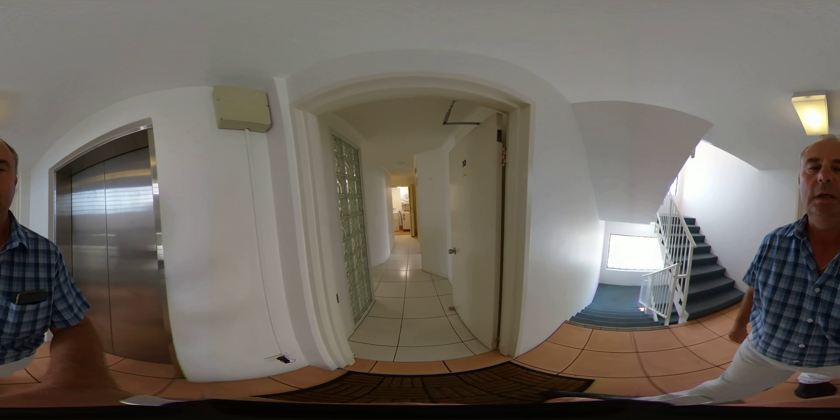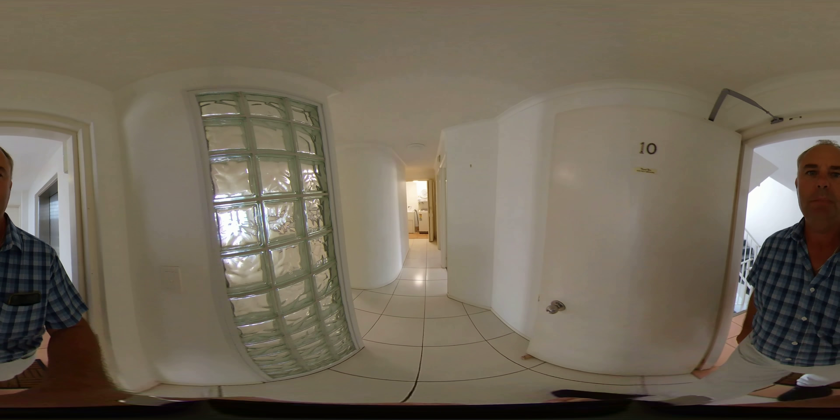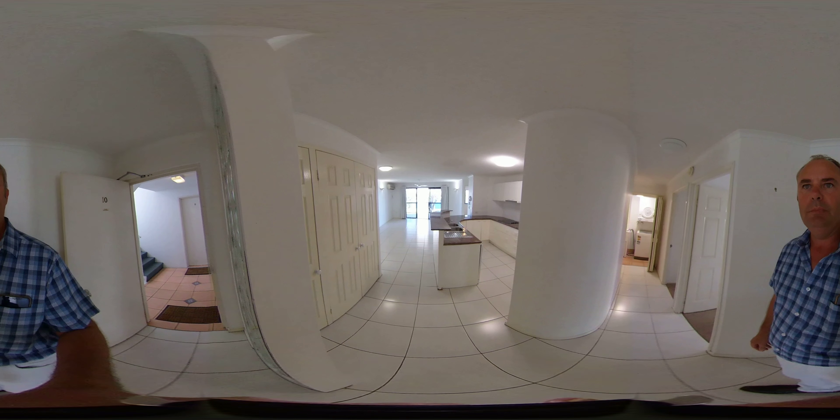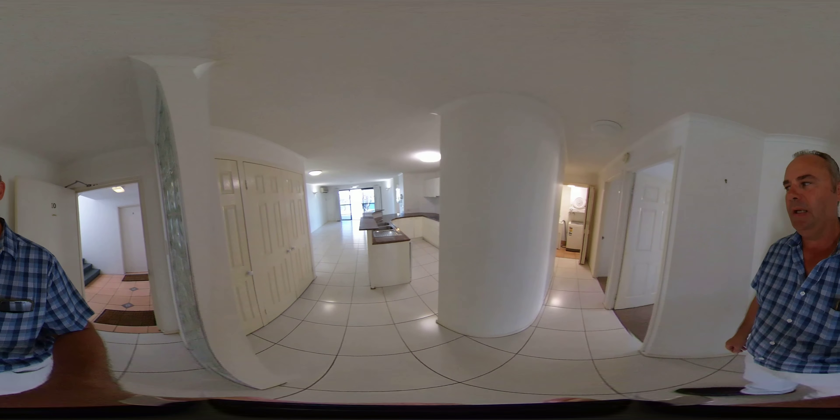Welcome to apartment 10 in the Spinnaker Keys building on Park and Parade. We've got a three bedroom, two bathroom apartment here.